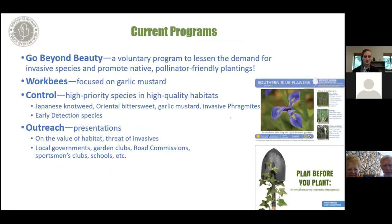Some of our current programs: Go Beyond Beauty is a voluntary program where we work with landscapers and nurseries to not sell or plant high priority invasive species. We also do work bees focused mostly on garlic mustard. Our major four priority species are Japanese knotweed, invasive bittersweet, garlic mustard, and invasive phragmites. We do a lot of outreach — presentations and partnerships — to get information out about invasive species.